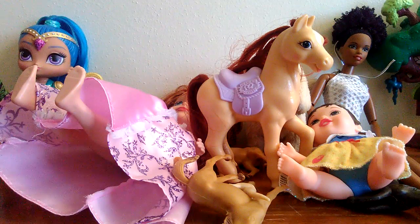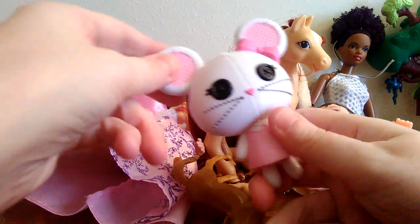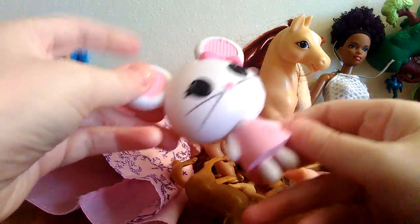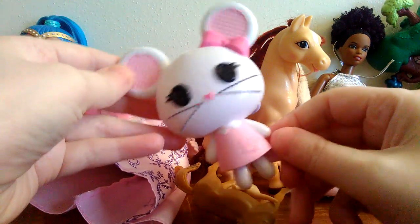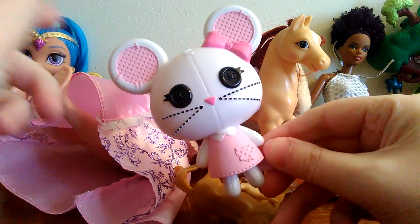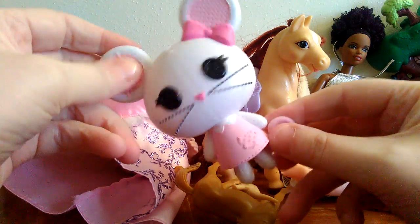We're getting close to the end. I got this — I think this is like a Lala Whoopsie friend — just a little toy mouse. I thought it was cute; I love the little button eyes. That always reminds me of Coraline whenever I see stuff like that. Just thought it was cute, so I got that.